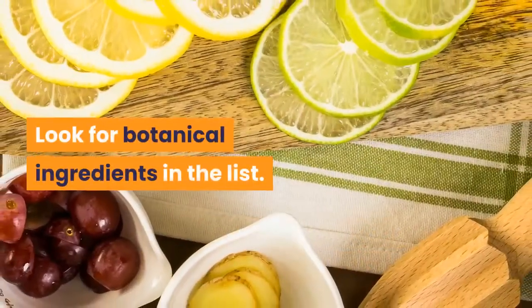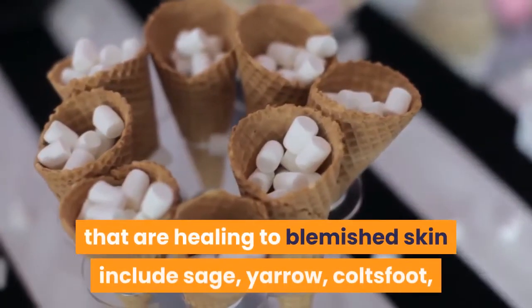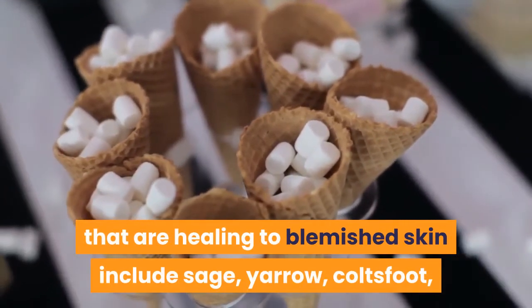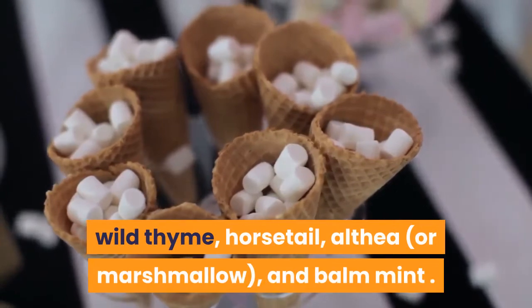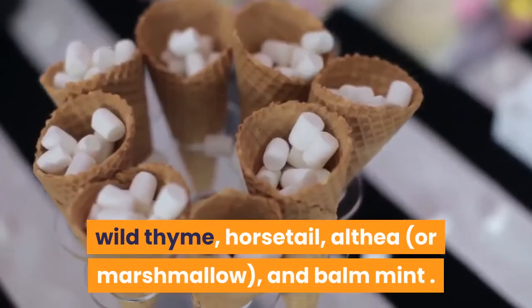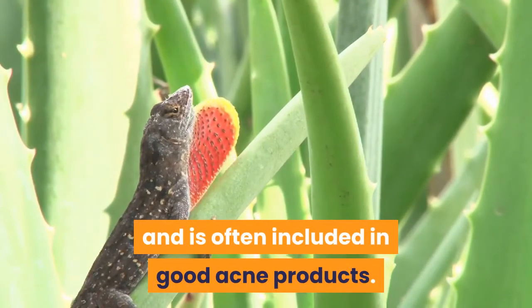Look for botanical ingredients in the list. Some herbal ingredients that are healing to blemished skin include sage, yarrow, colt's foot, wild thyme, horsetail, althea or marshmallow, and balm mint. Aloe Vera is a well-known skin healer and is often included in good acne products.